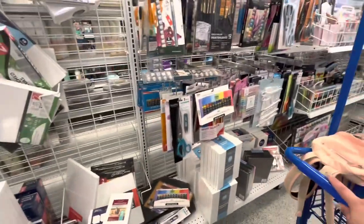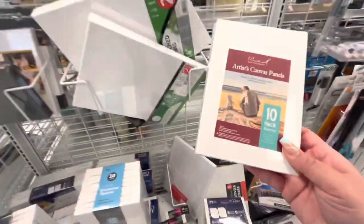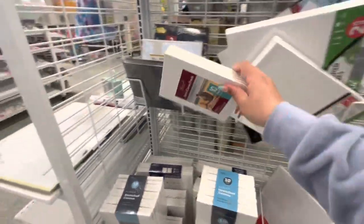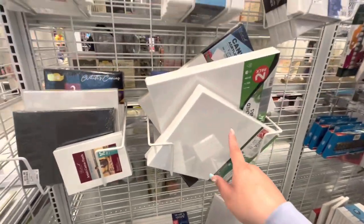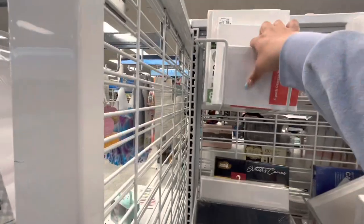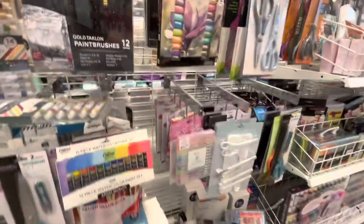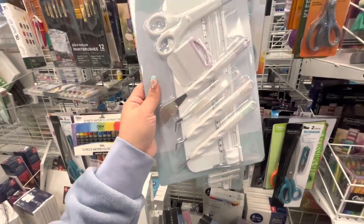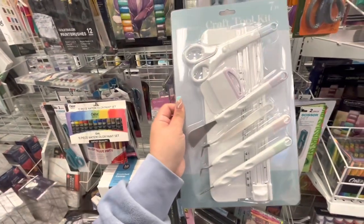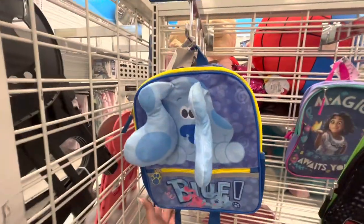Now I'm in the crafty area, since some subscribers like when I show this section. They have tons of canvases in all different sizes: a 10-pack of skinny ones for $6.99, a thicker 10-pack for $9.99, bigger ones at $3.99 for two, and a 5-pack for $2.99. They also have paint brushes, scissors, different types of paints, and Cricut craft tools for $9.99 — a great deal since a single tool usually costs that much on its own.